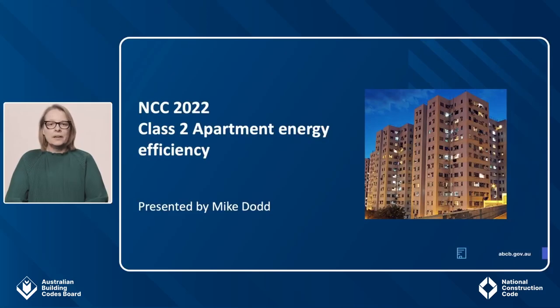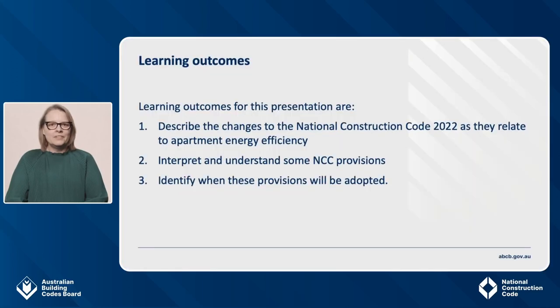Today's presenter is Mike Dodd. Mike is one of our Energy Efficiency Team members here at the Australian Building Codes Board. His work involves project managing some of the energy efficiency changes included in the code. Before we hand over to Mike, I'd like to cover off the learning outcomes for this presentation. After this session, the aim is that you'll have a better understanding of the NCC and learn the following: first, be able to describe the changes to the National Construction Code as they relate to Class II Apartment Energy Efficiency; second, interpret and understand some of these provisions; and lastly, identify when these provisions will be adopted. Now I'll hand you over to Mike, who will take you through the content.